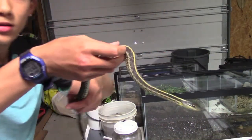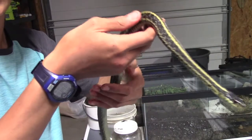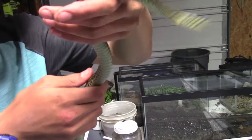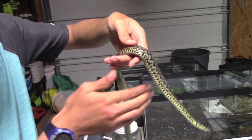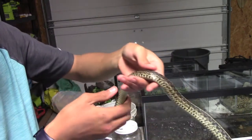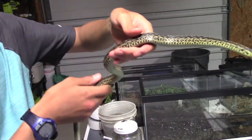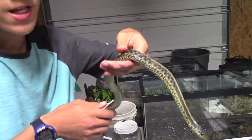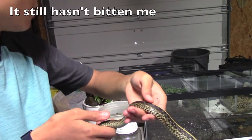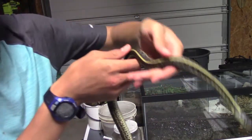Here is my garter snake that I caught today. He bit me twice, so I'm hoping he's mostly tame now. I know they're supposed to be really common in certain areas, but for me, any snake is a cool snake. I've actually never seen one before — this is the first one I saw in my area. This is also the first snake I've tried to tame. I'm hoping it's tamed because it hasn't bit me again yet.